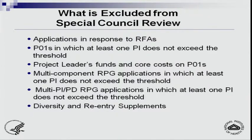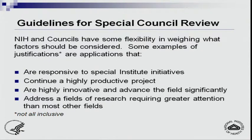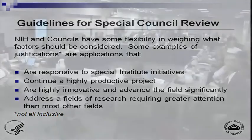Diversity and reentry supplements will not be included. The reentry supplement is a supplement to a parent grant for an individual who has been out of the research workforce for several years and has decided to return for retraining. To clarify — this policy is NIH-wide, not just NHGRI-specific. A notice was recently published in the NIH Guide providing additional information.